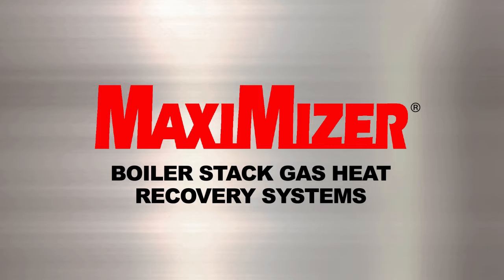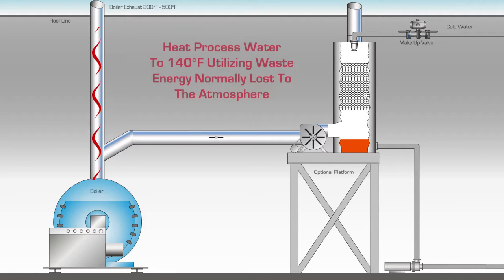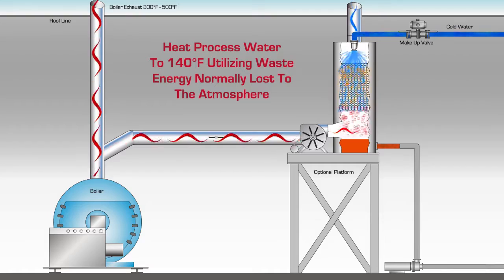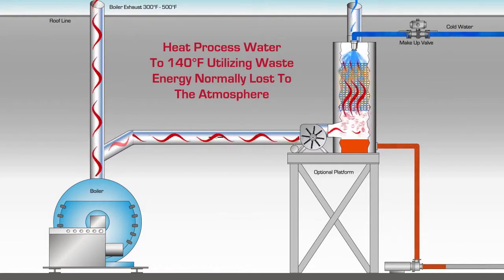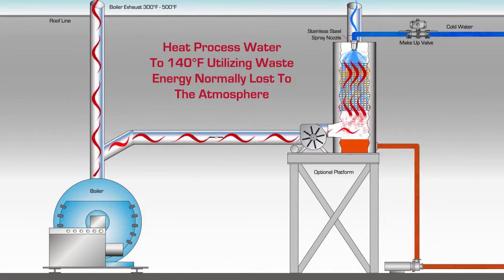Maximizer Boiler Stack Gas Heat Recovery Systems. The Maximizer Economizer System allows you to heat processed water up to 140 degrees Fahrenheit, utilizing waste energy normally lost to atmosphere from boiler or dryer exhaust applications. Cold water enters the Maximizer Economizer at the top of the unit via the stainless steel spray nozzle and is distributed into droplets that gravity feed through